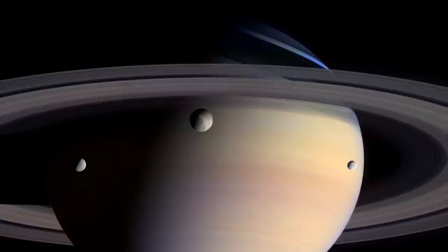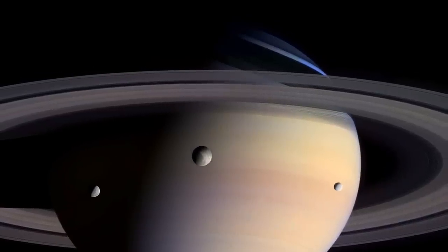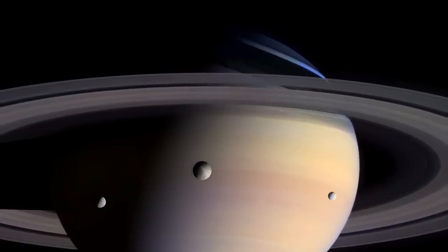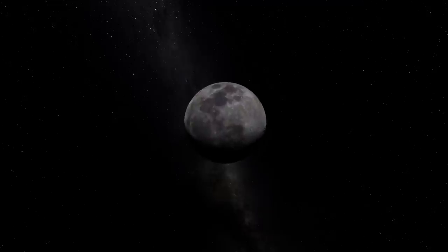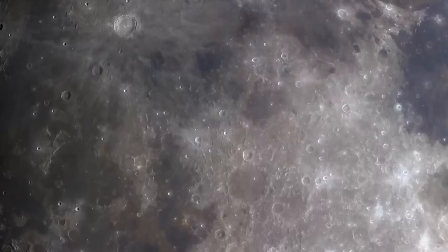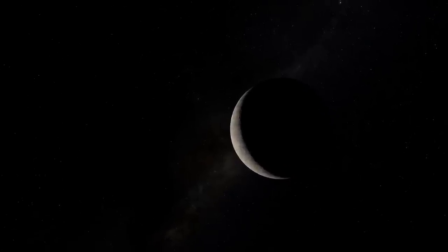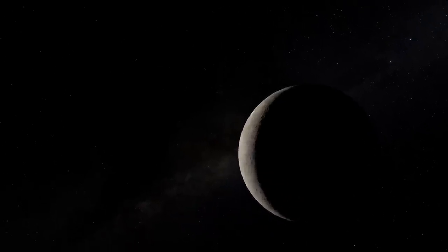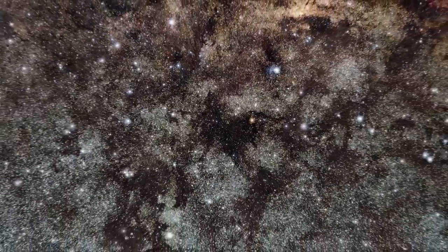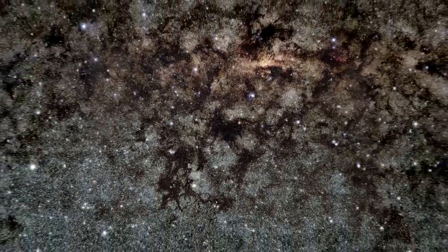Number two is In Saturn's Rings by Steven Van Buren. This film is extremely cool and ambitious — it's composed of over two million photographs taken by the Cassini spacecraft, the Hubble telescope, and various NASA imaging. It's an independently funded film made for large format and IMAX screens. The film is in the final stages of production, so look for it to come out in the coming months. You think these images look good on your computer screen? Wait till you see it in the theater.